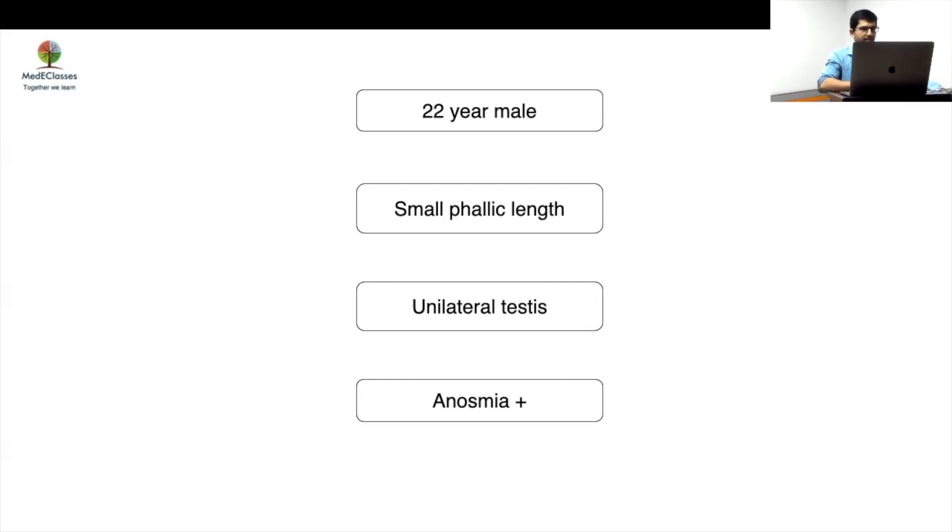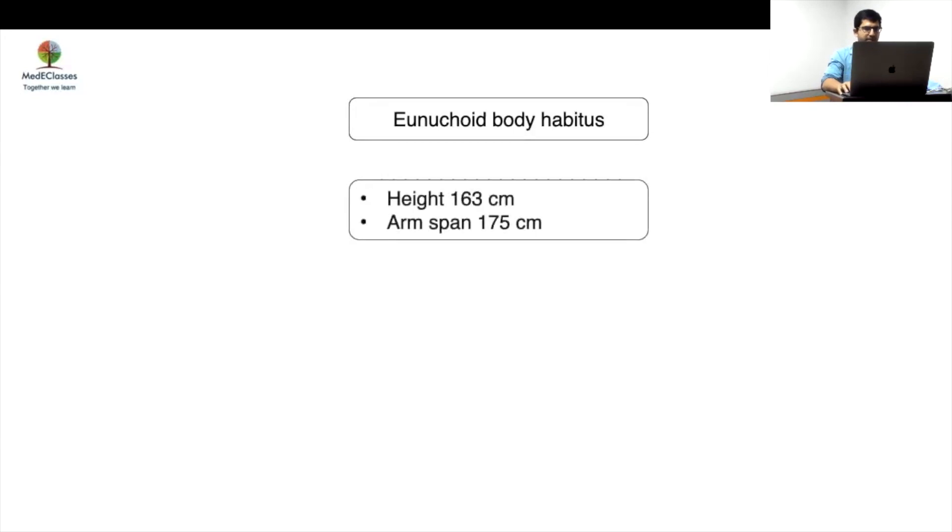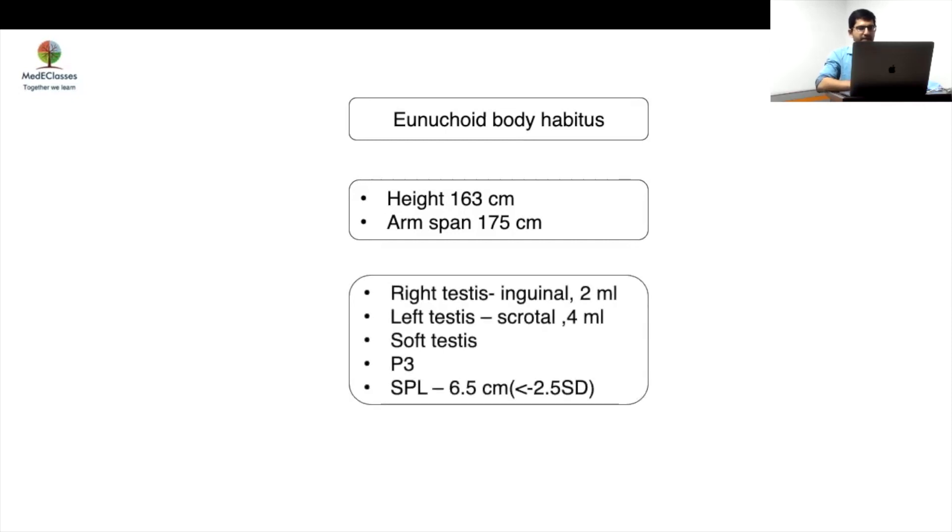This is very classical. On examination, he had a eunuchoid body habitus — his arm span was more than his height by more than 5 cm. On genital examination, his right testis was inguinal at 2 ml, and left testis was scrotal at 4 ml — so unilateral undescended testis, soft testes. Pubic hair had developed to stage 3, and stretched penile length (SPL) was 6.5 cm.